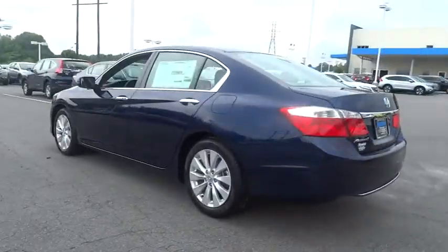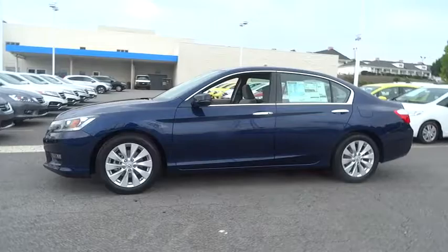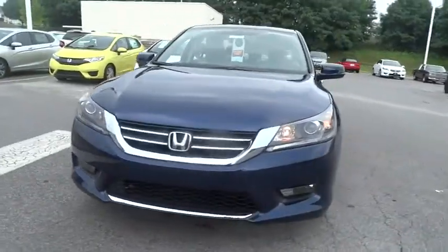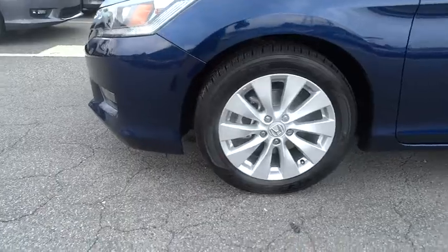Here are some of this vehicle's great options: backup camera, keyless entry, Bluetooth, adjustable steering wheel, power steering, driver airbag, driver lumbar, four-wheel ABS, front floor mats, cruise control, four-wheel disc brakes, aluminum wheels.